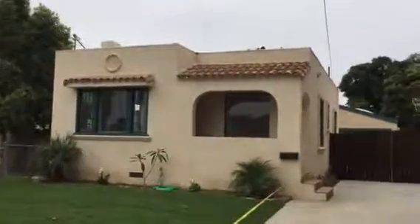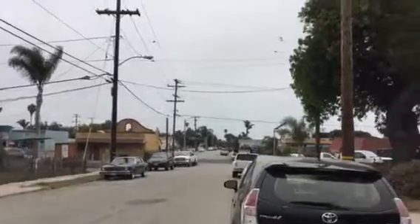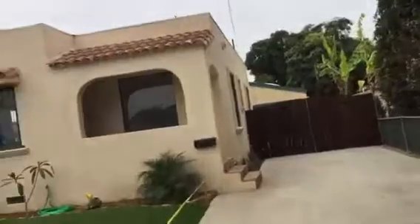221 South Santa Cruz Street. There's the street, house, driveway. Walking in.